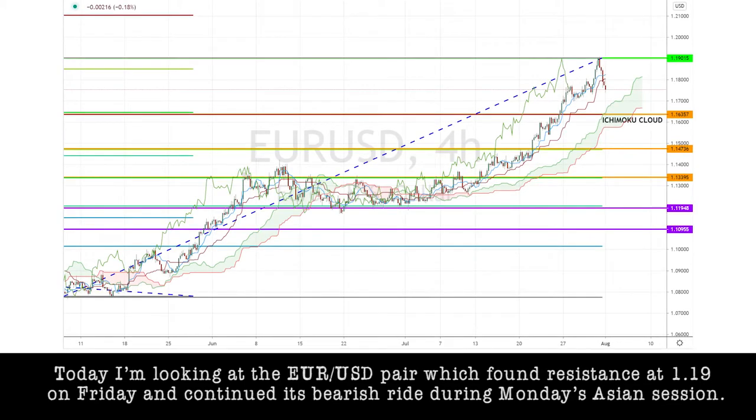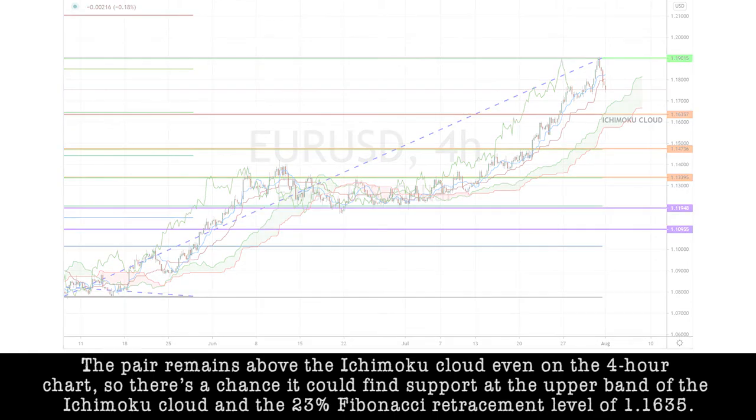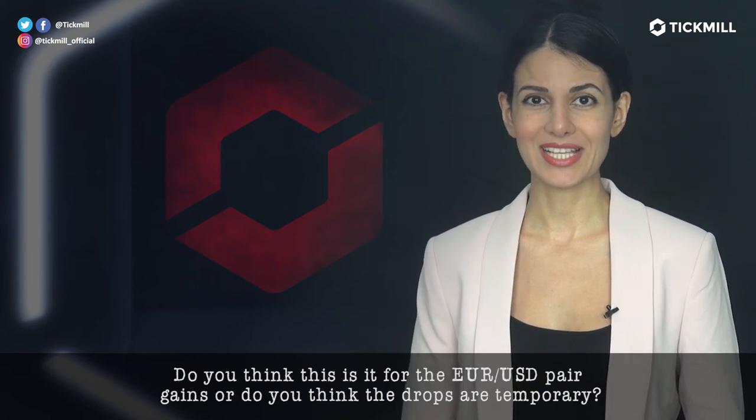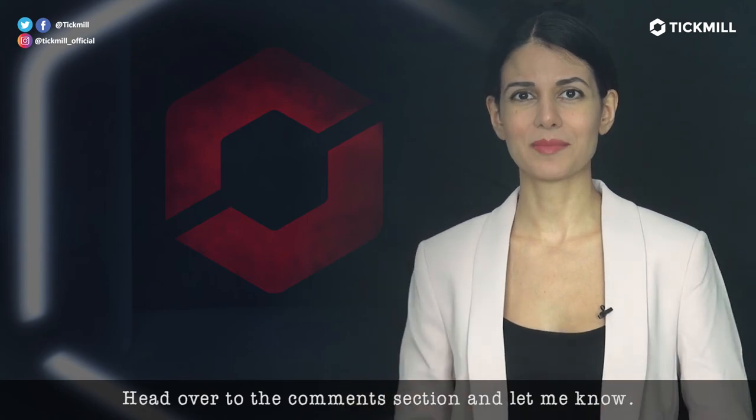Today, I'm looking at the euro-dollar pair, which found resistance at 1.19 on Friday and continued its bearish ride during Monday's Asian session. The pair remains above the Ichimoku cloud, even on the 4-hour chart, so there is a chance it could find support at the upper band of the Ichimoku cloud or the 23% Fibonacci retracement level of 1.1635. Do you think this is it for the euro-dollar pair gains, or do you think the drops are temporary? Head over to the comment section and let me know.